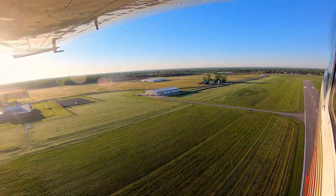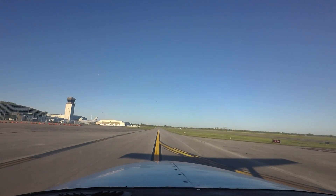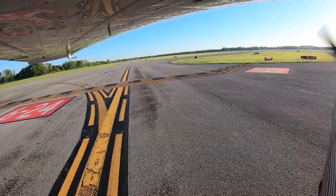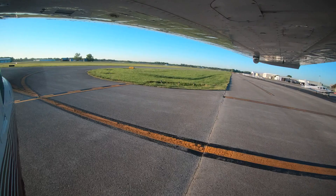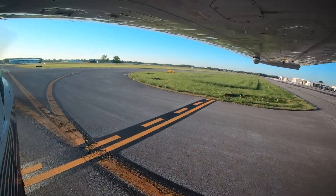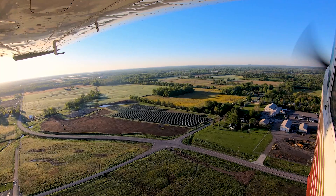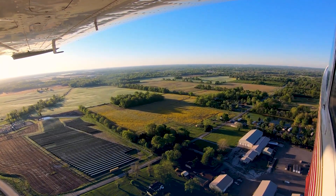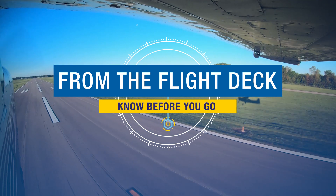As always, if you are ever in doubt about any clearance, instruction, or even your own position on the airport, ask the tower — they are there to help. Controllers would much rather spend a few extra seconds clarifying instructions than filling out paperwork. Being aware of the hotspots and other configuration issues at MDH will help pilots make better decisions and, along with the ATC tower, keep the operation safe and efficient. We hope this short video helps you prepare for your trip to the Southern Illinois Airport. It's always better to know before you go.